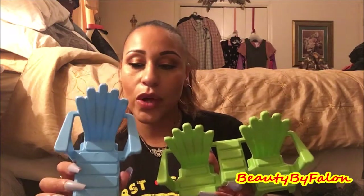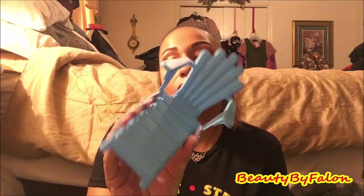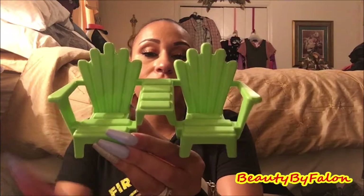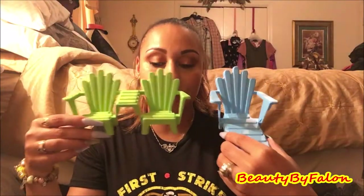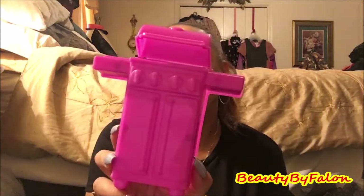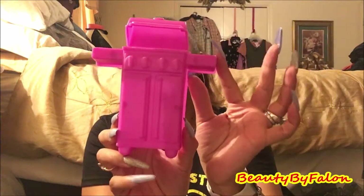I found the Barbie furniture — the summer furniture that just came out. There's this blue one, a long beach chair, and then a double seater with a little table in the middle, super cute in green. Those are the only colors they came in. And they had this little grill in pink, which is really cute for the Barbie house.